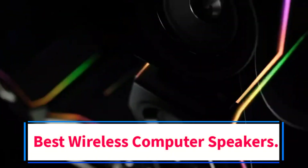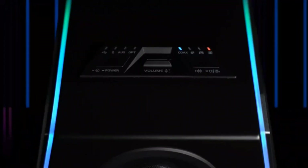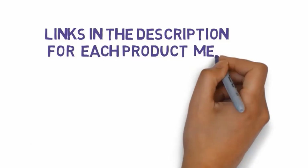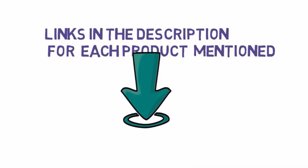Are you looking for the best wireless computer speakers? In this video we will look at some of the 5 best speakers on the market. Before we get started, we have included links in the description, so make sure you check those out to see which one is in your budget range.